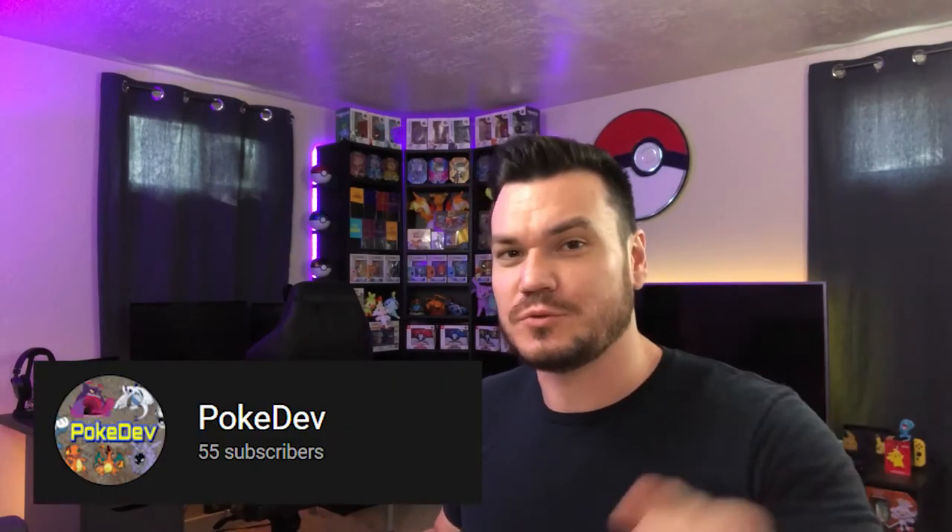Welcome back to the channel, Maniacs. Today's joke brought to us by the one and only Pokedev. Thanks so much for throwing that down there. I actually really like that joke — that was pretty funny, very creative. Good work with that one.